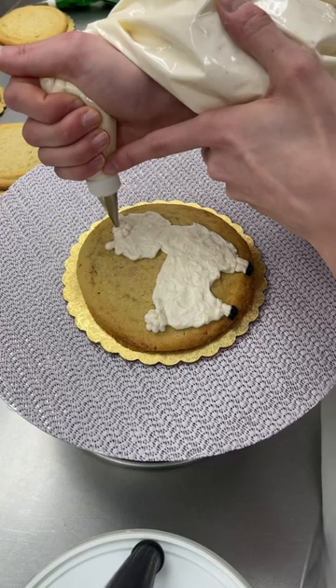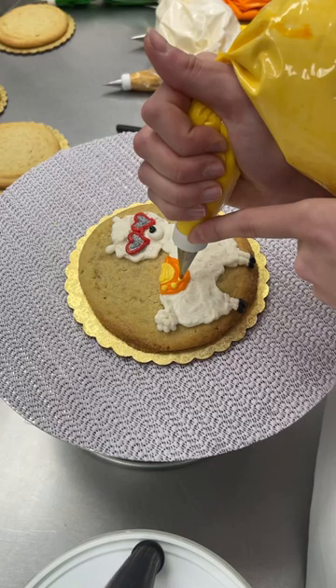Speaking of animals, I stepped out of the box and made a funky llama because that's fun and weird, but it needed more frosting. So I added some fun floral decor in the back.